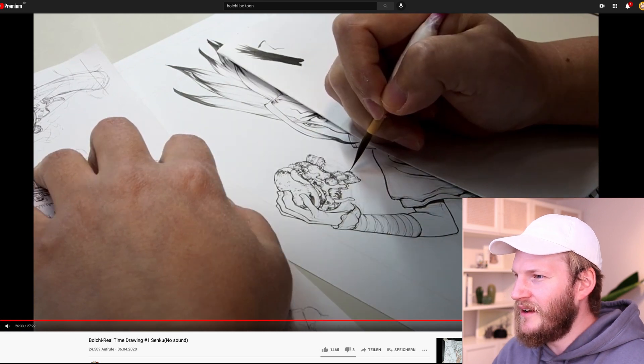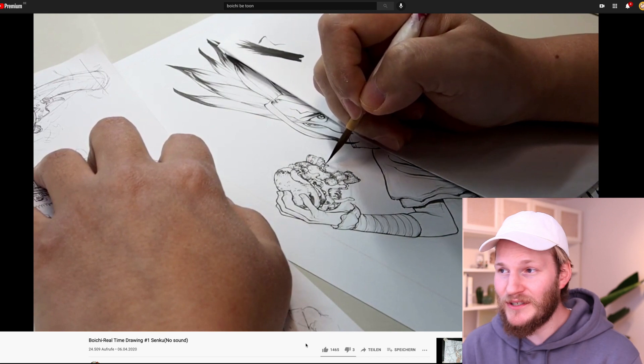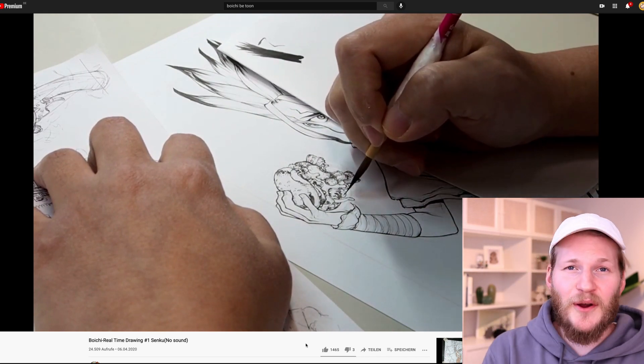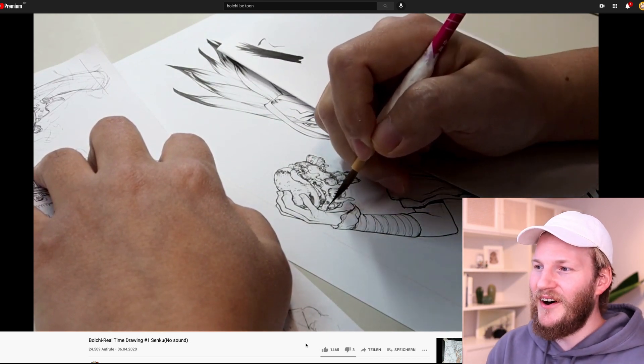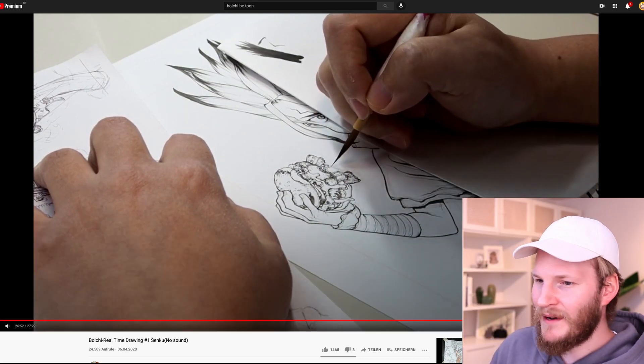Let me know down in the comments if you are also freaked out when you see masters like him drawing. Look at how many details he's directly putting in there. Instead of drawing the whole hamburger first and then adding detailed shadows later, he starts with drawing the bread and then probably the cheese and the meat, directly adding a lot of details with the brush pen. What looks like random strokes and random lines - every single dot he makes has so much knowledge behind it that it looks incredible. Look at the cheese running down from the burger.